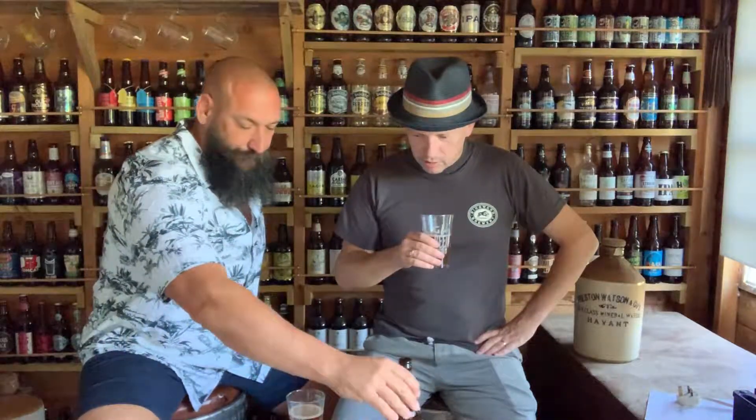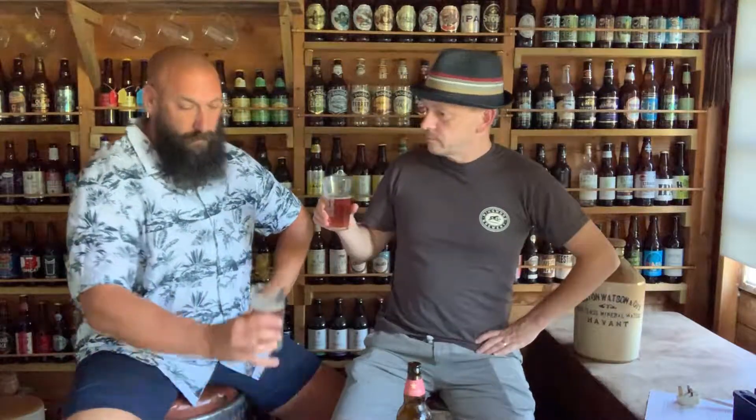Quite a nice malty smell going on there, and a bit of hop smell and flavour coming through. Cheers! It's a coppery amber colour. There's a nice smell.